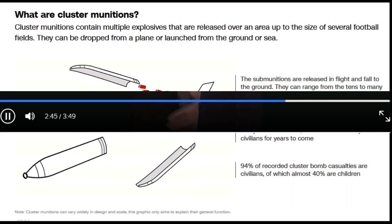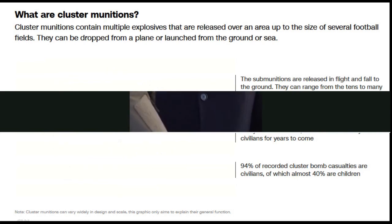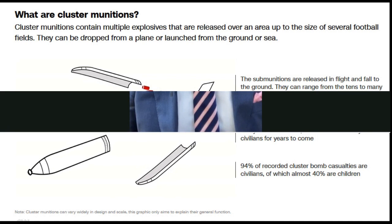It looks likely America is going to offer 155mm shells, which once they're in the air, the outer skin departs and releases the submunitions. There are some risks, though, about the use of these munitions.